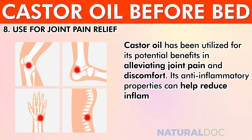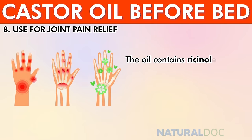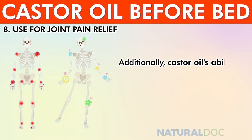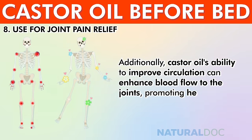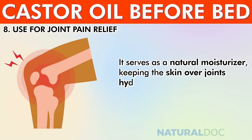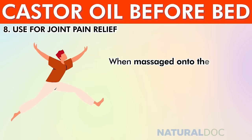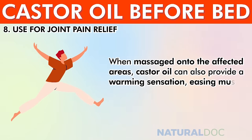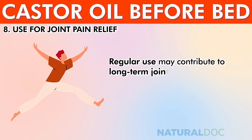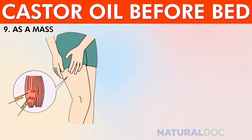For joint pain relief, castor oil's anti-inflammatory properties help reduce inflammation in affected joints, offering relief from pain and stiffness. It contains ricinoleic acid, which exhibits analgesic effects, further aiding pain management. Its ability to improve circulation enhances blood flow to the joints, promoting healing. When massaged onto affected areas, castor oil can provide a warming sensation, easing muscle tension and enhancing mobility, making it a popular natural remedy for joint pain.